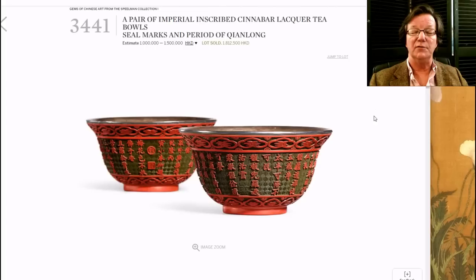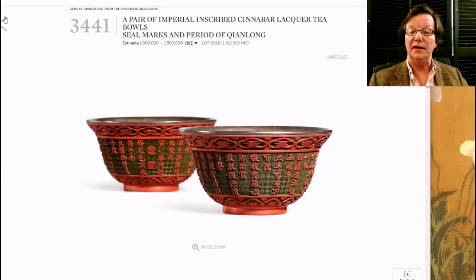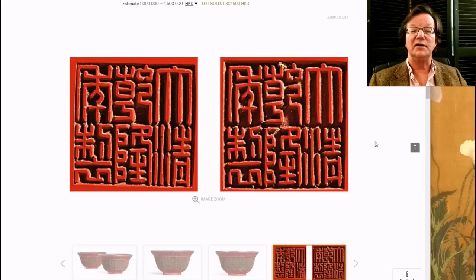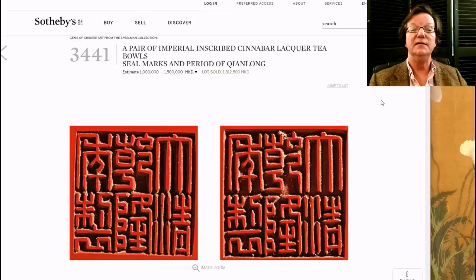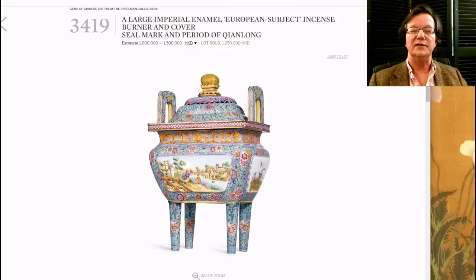These really fine imperial lacquer tea bowls were made for the emperor — probably part of a large set. They carry poems extolling the virtues and purity of tea. The quality of workmanship is incredible: beautifully carved lacquer with silver liners, both mark and period. The depth of carving and fine contrast are exceptional; the proportions of the four-inch diameter bowls are perfect. They brought 1.8 million Hong Kong dollars — roughly $225,000 to $240,000 USD.